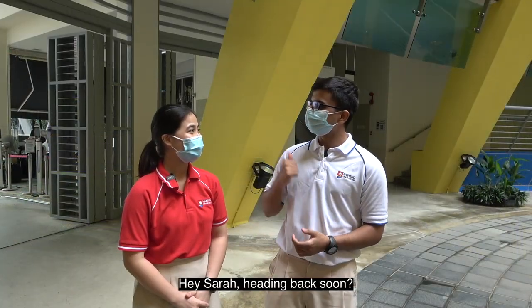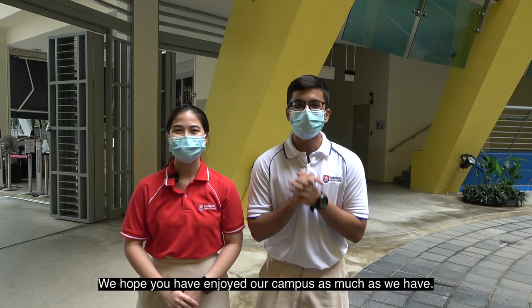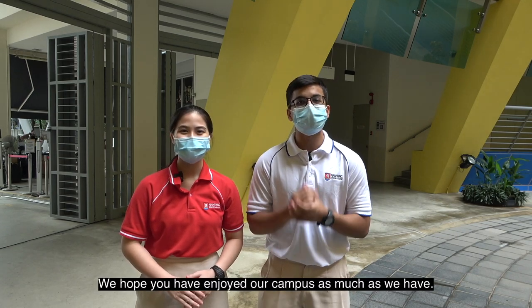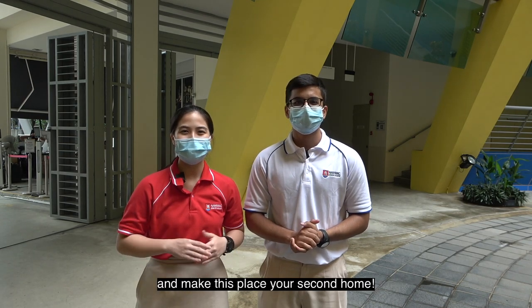Hey Sarah, heading back soon? Yeah, I just ended CCA. We hope you have enjoyed our campus as much as we have, and we hope you'll be joining us as a fellow NYJSEAN and make this place your second home. Bye!